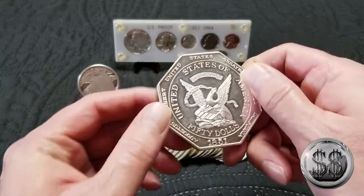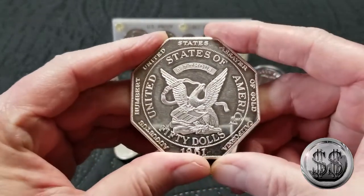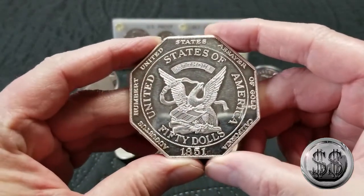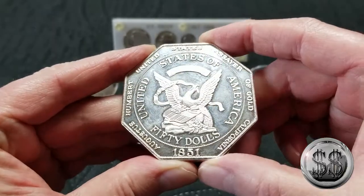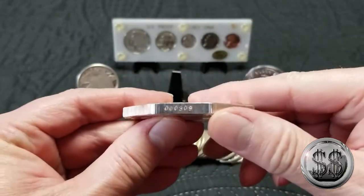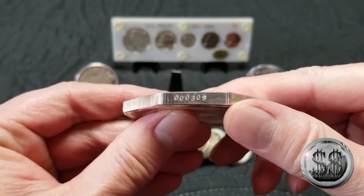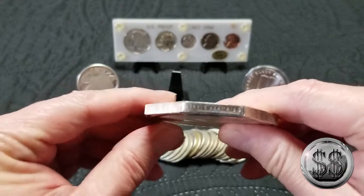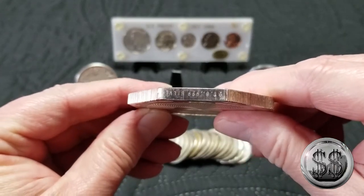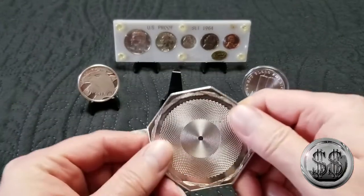Because we found an intriguing 5-ounce piece. Just love it — a nice 5-ounce slug, never seen this before. Serial number 309, .999 pure silver, 5 ounces.